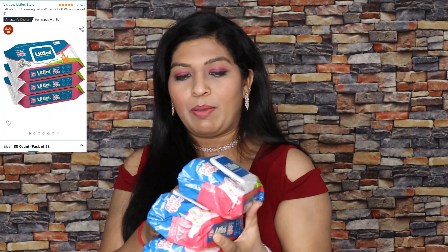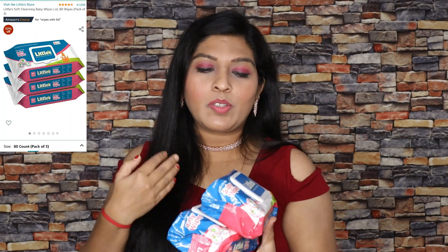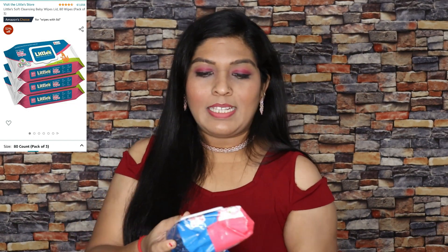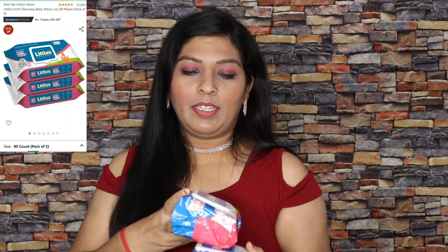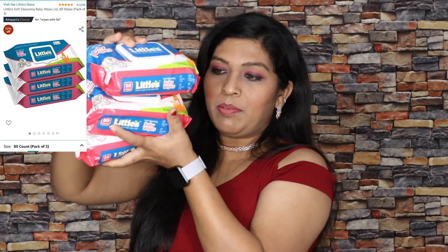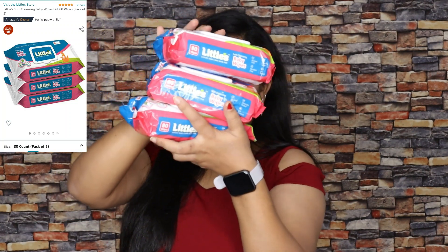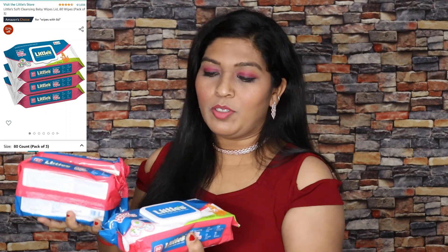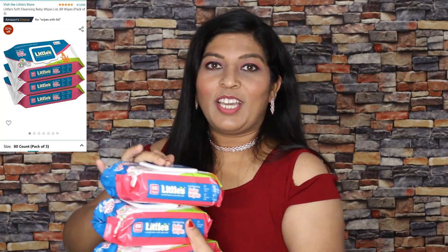Next we have wipes from Littles company — this is my all-time favorite wipes. I use this for my baby and also as a makeup remover. This is a good product. The quality is pretty good. I use Littles company wipes.